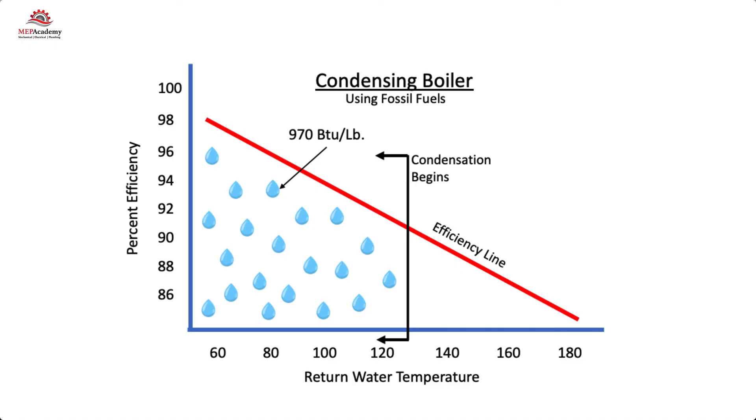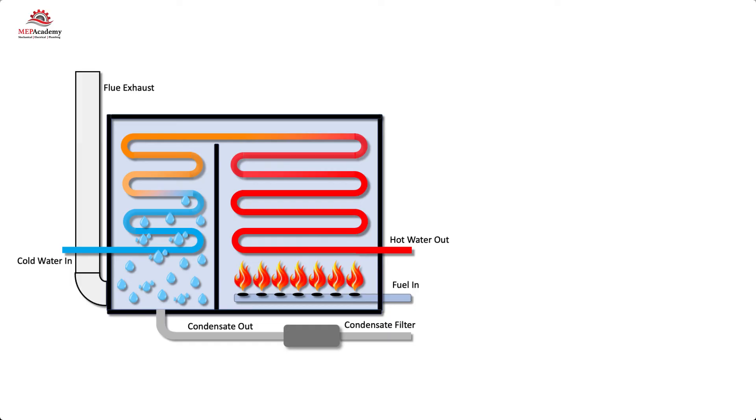The engineer will have to make sure that the heat exchangers, or whatever is receiving the heating hot water, can operate at lower supply temperatures, as this will affect the surface areas of coils.